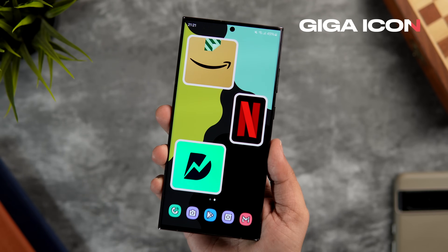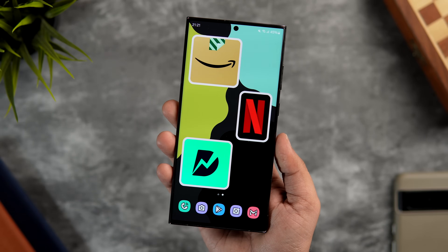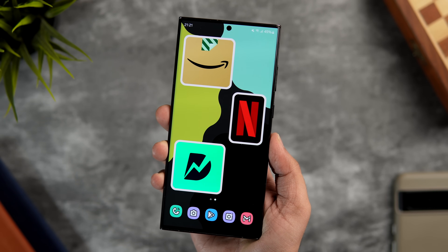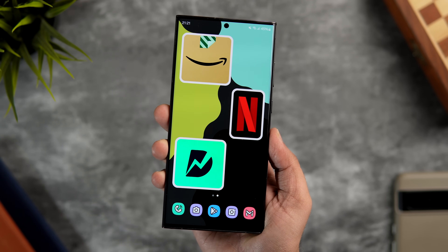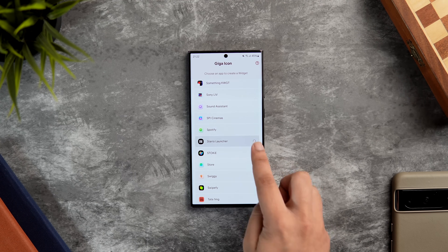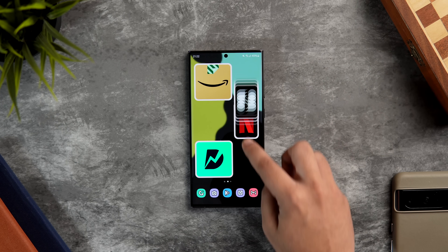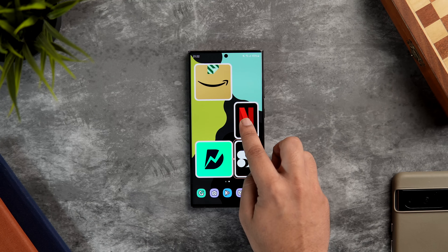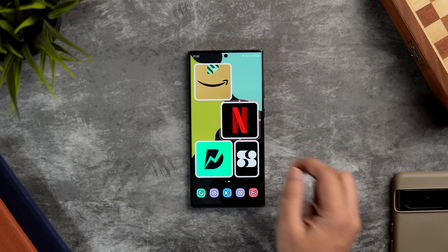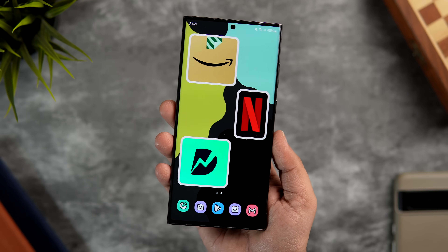You know how on the Nothing Phone launcher you can enlarge any app icons? Now you can get the same exact feature on any Android smartphone by downloading an app called Giga Icon from the Play Store. It lets you enlarge any icon on your home screen and even lets you change the shape of all your app icons to give your home screen a unique look. No matter how large you make any icon it still has excellent quality. It's a great way to launch your favorite app more easily and make your home screen stand out with a unique layout.